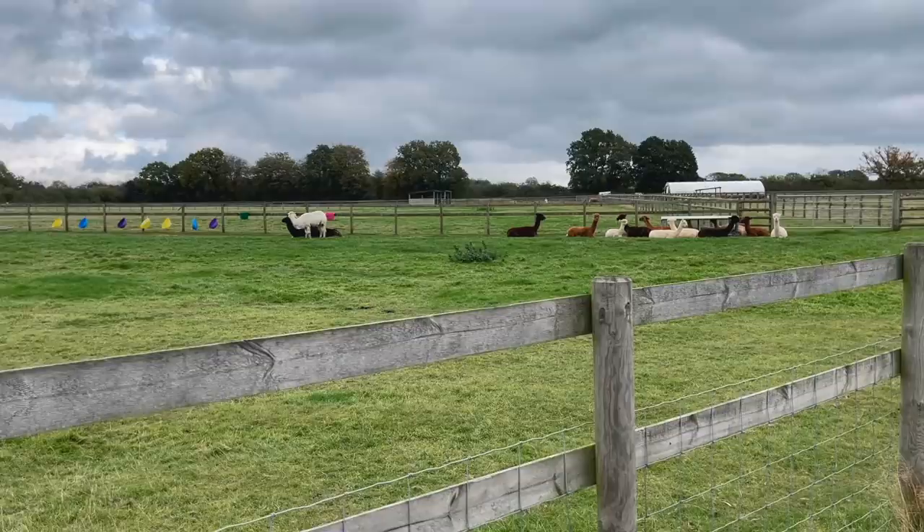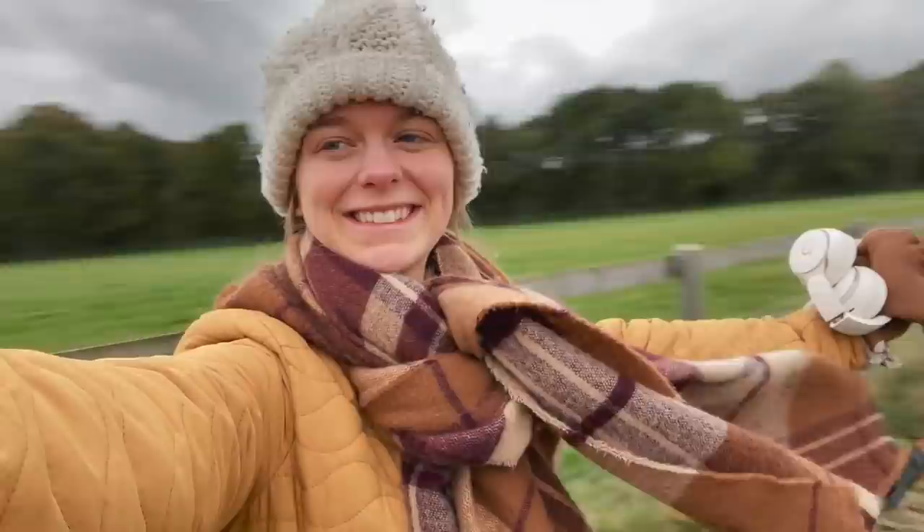Then I went on another walk — look at these gorgeous alpacas! Aren't they wonderful? I just love the countryside so much.